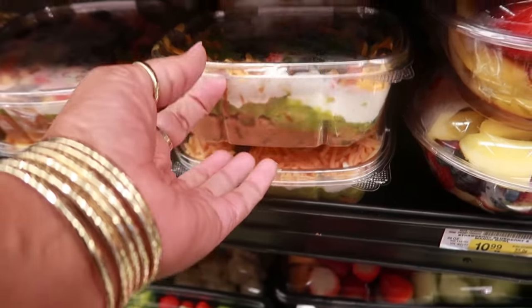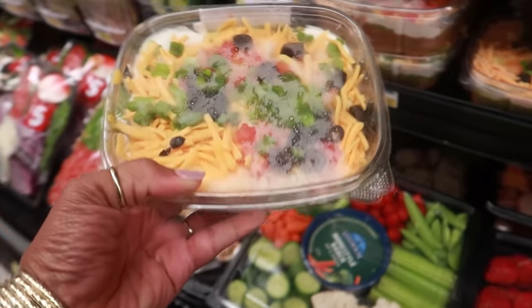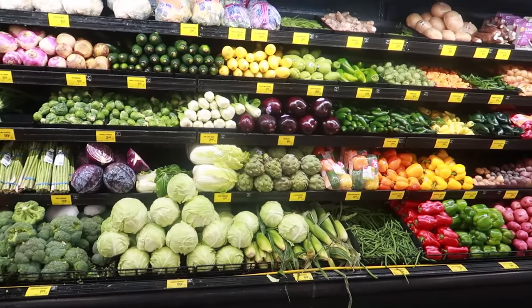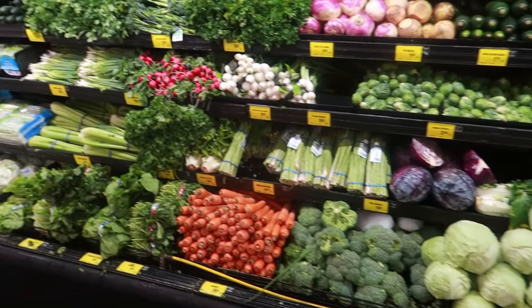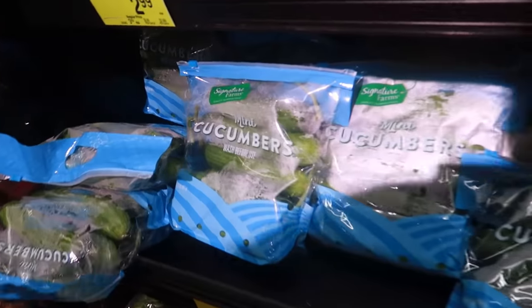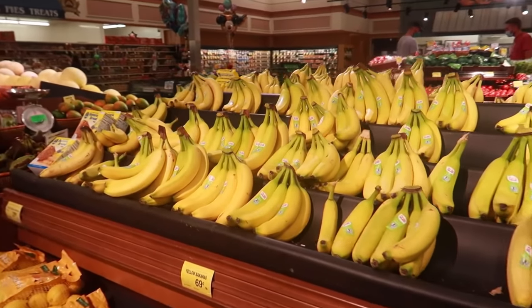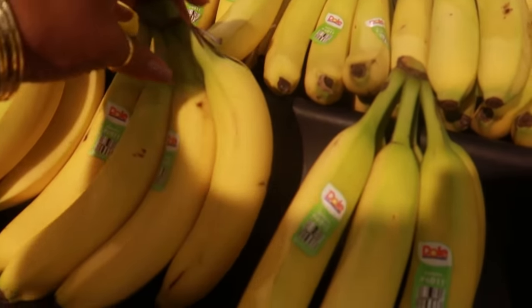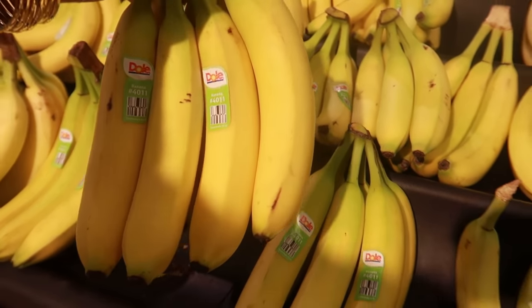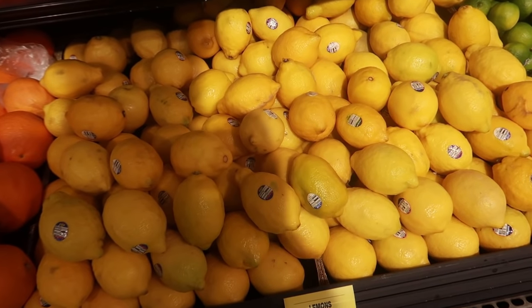Oh, deviled eggs — I love the way my mom makes hers. And this is a seven layer bean dip. Doesn't that look good? Lord knows I don't need that. I'm looking for the mini cucumbers in the bag — oh here they are, these are $3.99. I need some bananas for my smoothies. I'll go with these, and I plan on making some salmon so I'm gonna get probably three lemons.